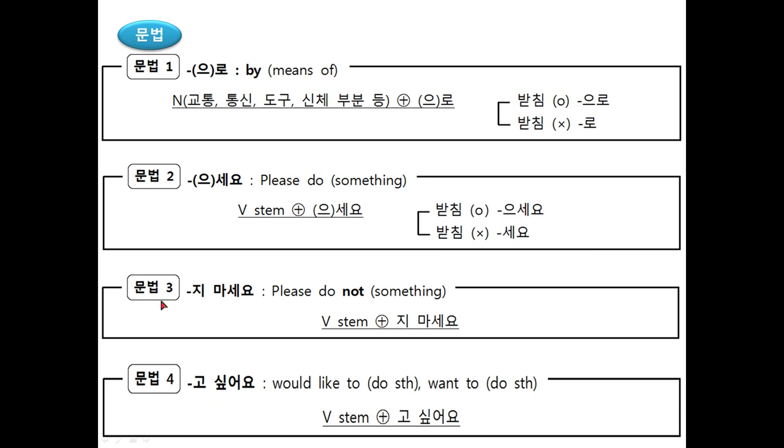The third grammar is 지 마세요, which means 'please do not do something.' 지 마세요 is the negative form of 으세요. Use this ending when giving instructions in the form of negative requests or commands: 뭐뭐 하지 마세요 — 하다 form.